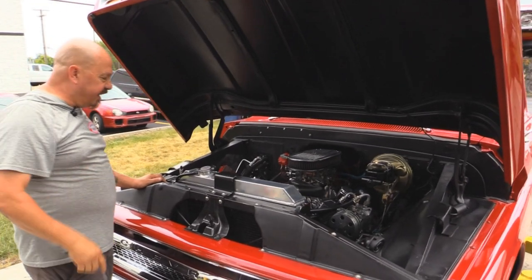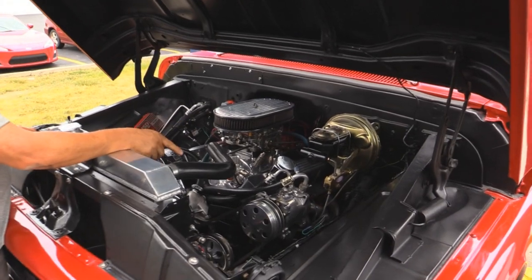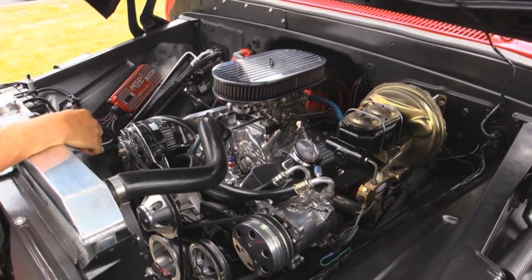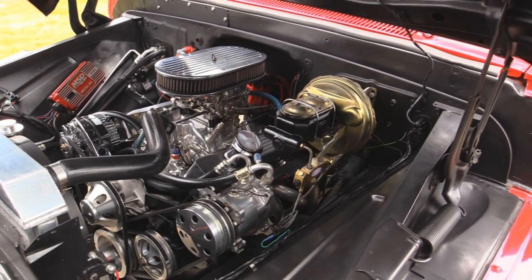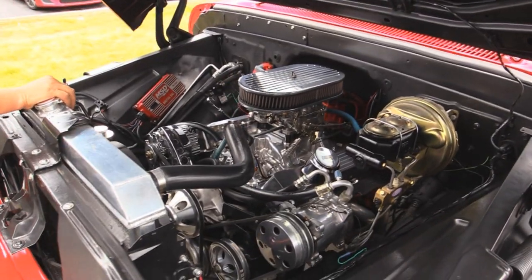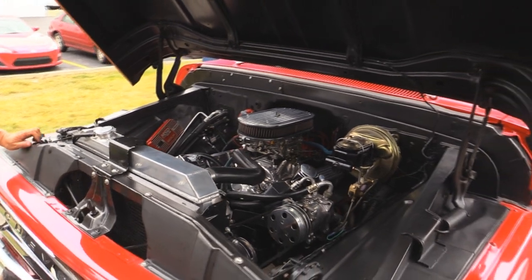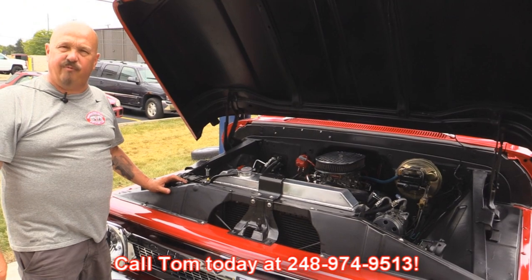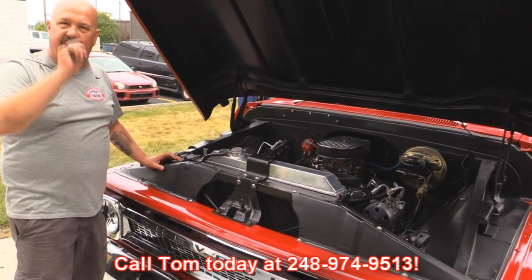Under the hood here, man, it looks sharp. Aluminum radiator, aluminum intake, valve covers, polished up AC, aluminum water pump, polished up alternator, MSD sending the spark, power steering, power brakes, MSD billet distributor under the hood here too. She's nice and clean — she's ready for the show. Give us a call at 248-974-9513 and let Vanguard Motor Sales park this dream in your driveway.